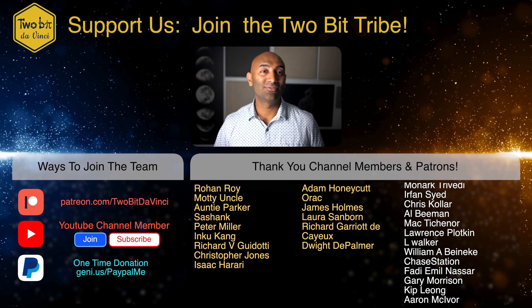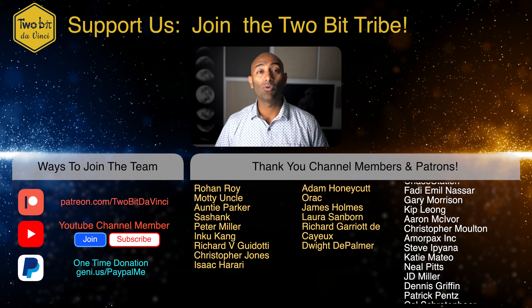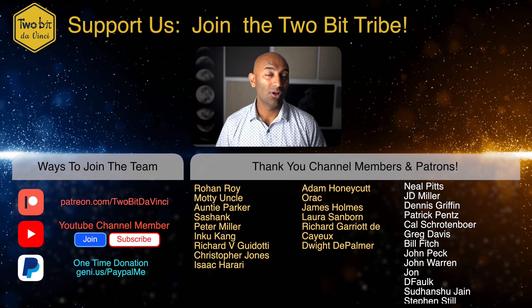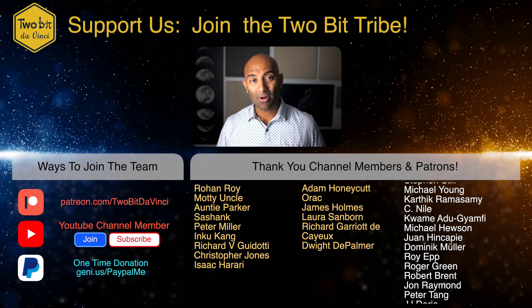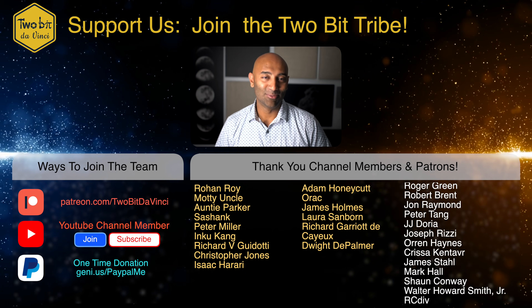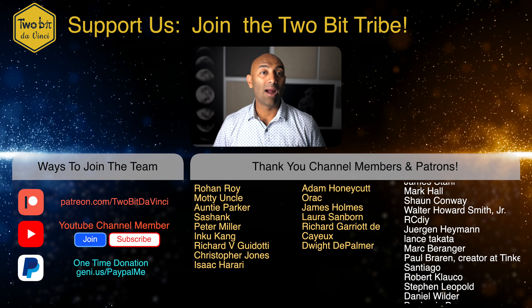Really awesome stuff. That is it for us — thank you so much for watching. If you want to be a rock star supporter of the show, consider becoming a patron on Patreon or a YouTube channel member. We call you guys the 2-Bit Tribe. Come chat with us on Discord, help us write scripts, come out on trips with us — all for a small monthly subscription. Take a look around the channel; there are other videos we think you're going to love. I'm Ricky with Tuba DaVinci, and just remember, the future is going to be awesome.